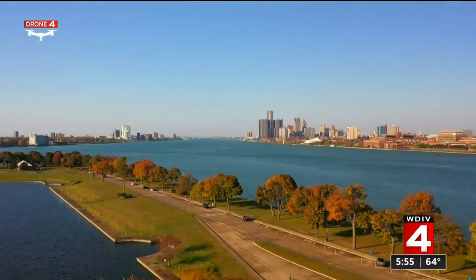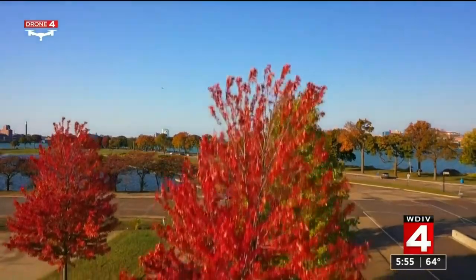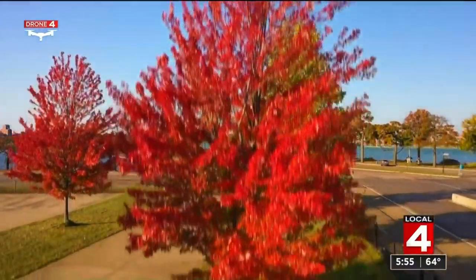We start our aerial tour — where else? — Belle Isle. The magnificent shot of downtown Detroit. And the colors have started popping. Take a look.